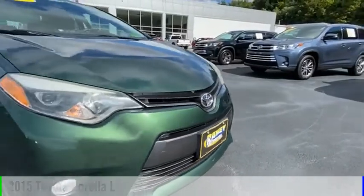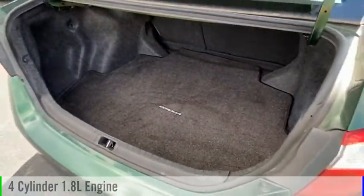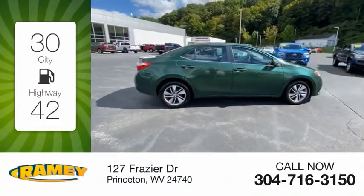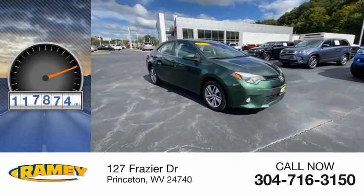This vehicle is powered by a front-wheel drive, four-cylinder, 1.8-liter engine, and comes with a continuously variable transmission. Great fuel efficiency saves you money by requiring fewer trips to the gas station. This vehicle has less than 120,000 miles.